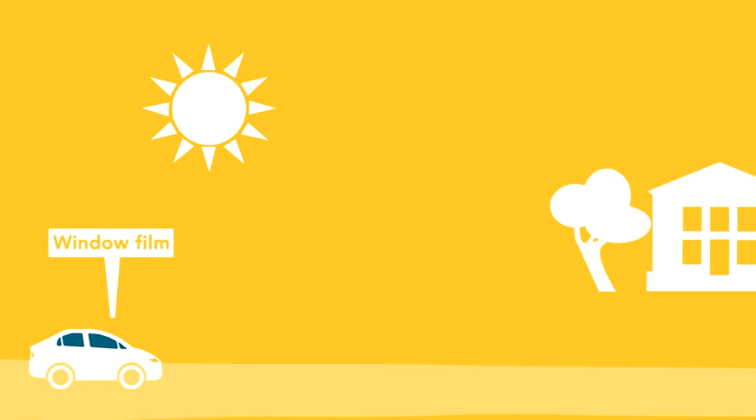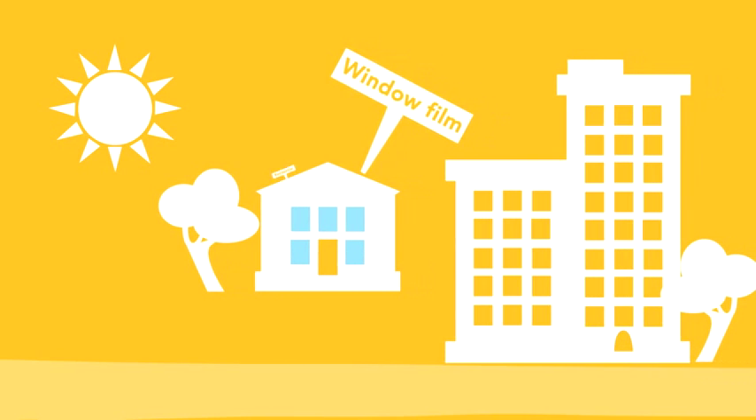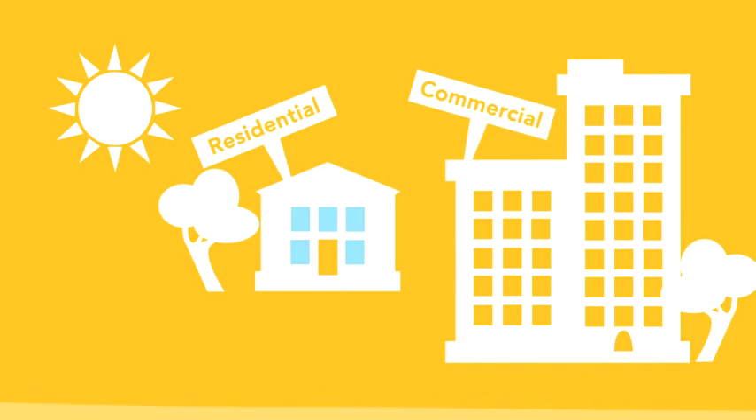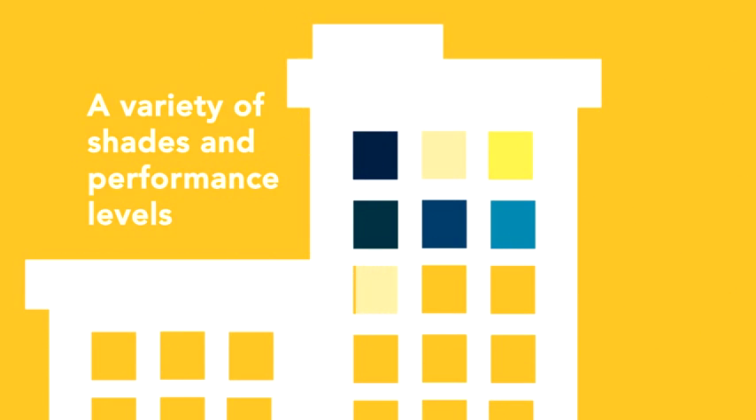Many people are aware of tint for their cars but don't know window film is available for architectural use as well. Architectural film can be applied to the windows on your home or any building and is much more cost and energy efficient than replacing windows, and comes in shades from virtually clear to a much darker look.